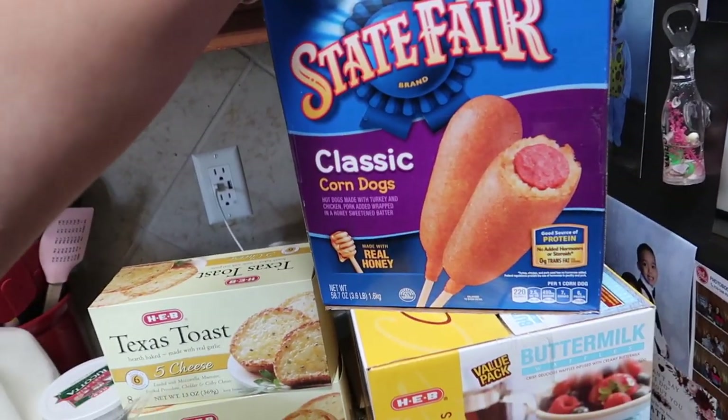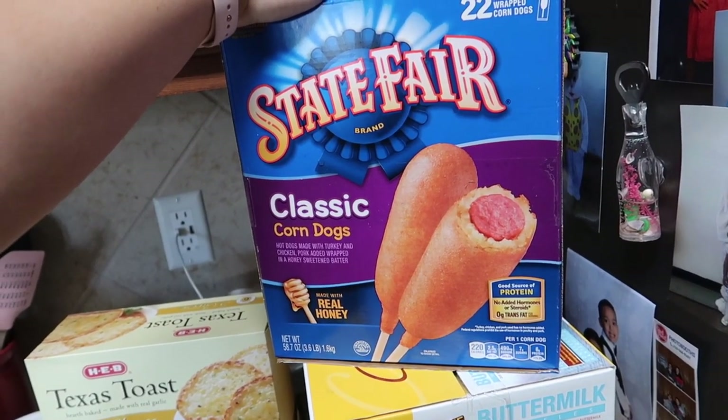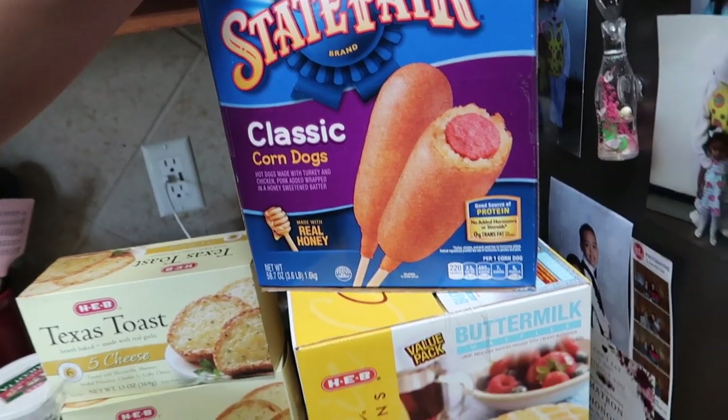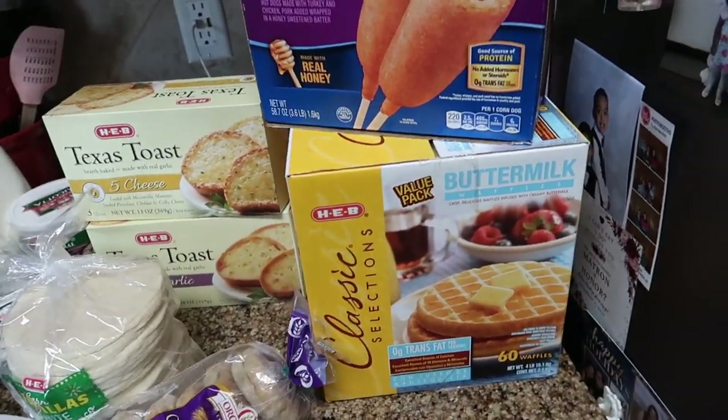This was a splurge item — on sale for $2 off, making it $7: 22 corn dogs. Not great, but a quick easy lunch. And we were completely out of waffles, so I bought a big thing of frozen waffles.